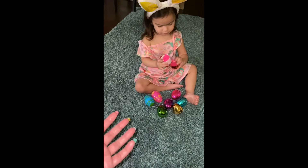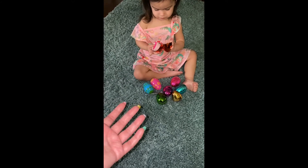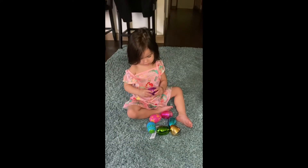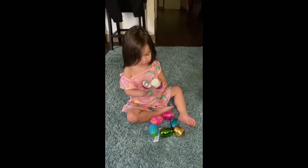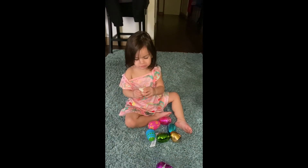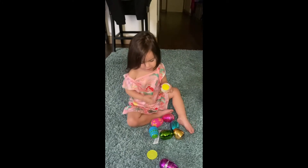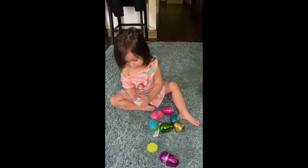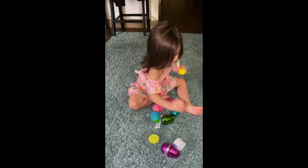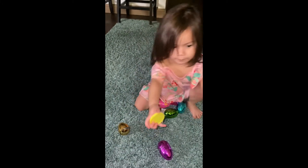I'll get it because the top is stuck. Come here, okay. I'm gonna pop it. What is in that one? What is that? Play-Doh! Okay, give it to me so we can keep opening the eggs. Put the Play-Doh back so I can open the eggs.